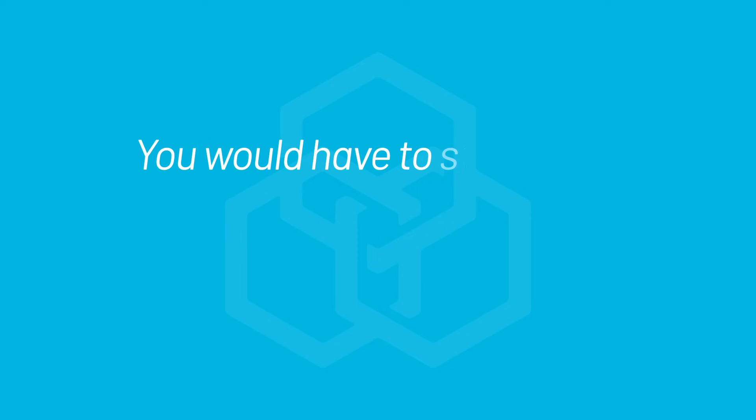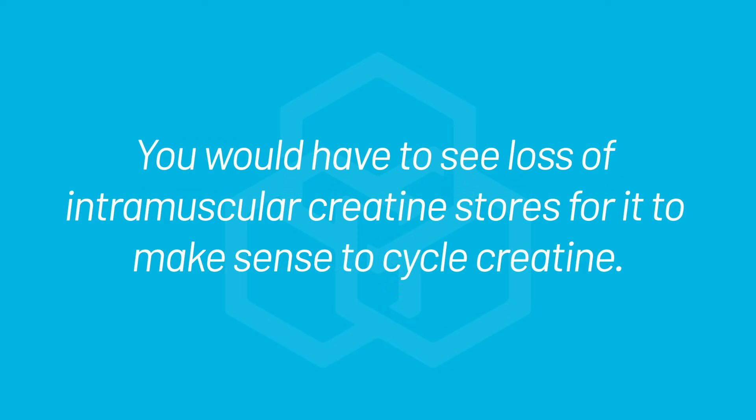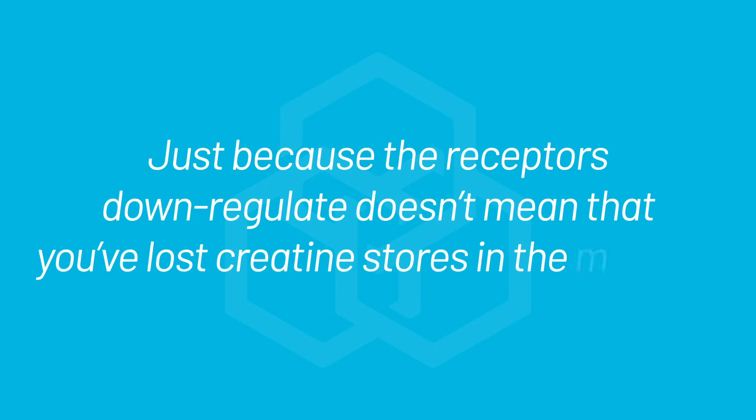I don't want to say there's no evidence you should cycle creatine — they have shown that the creatine transporter can downregulate when you supplement with creatine. However, that doesn't mean you need to cycle it. Even if the receptor downregulates, you would have to see loss of intramuscular creatine stores for cycling to make sense. Just because the receptor downregulates once you've saturated the muscle cell doesn't mean you're losing creatine out of the muscle, and that has nothing to do with creatinine levels.